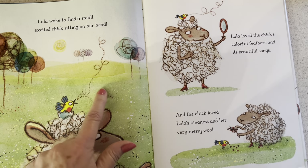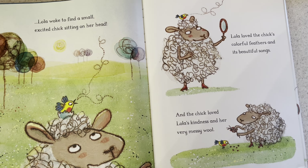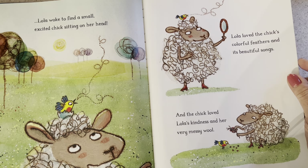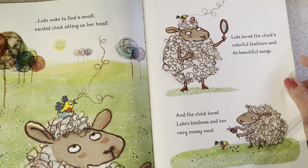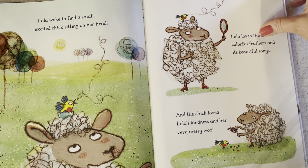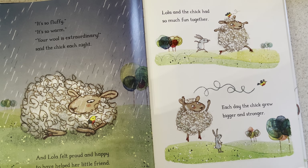The chick is making sounds — maybe beep beep, or chirp chirp. It doesn't look like a robin or a bluebird; I'm not sure what kind of bird it is, but it's a baby bird and they're calling it a chick. Lola loved the chick's colorful feathers and its beautiful songs, and the chick loved Lola's kindness and her very messy wool. She's feeding it. "It's so fluffy, it's so warm. Your wool is extraordinary," said the chick each night. And Lola felt proud and happy to have helped her little friend.